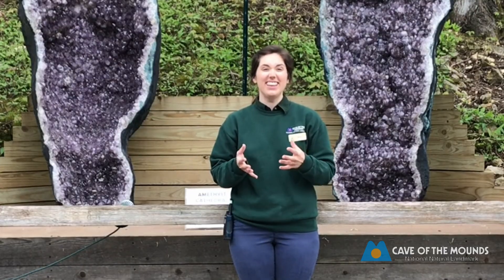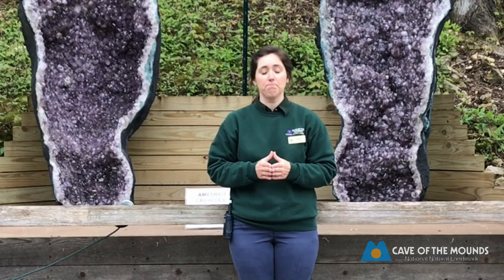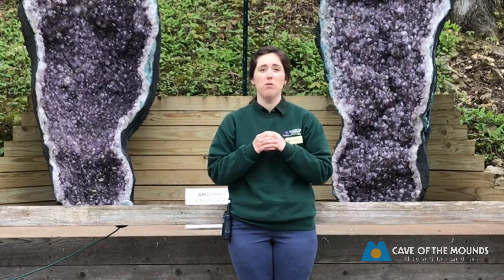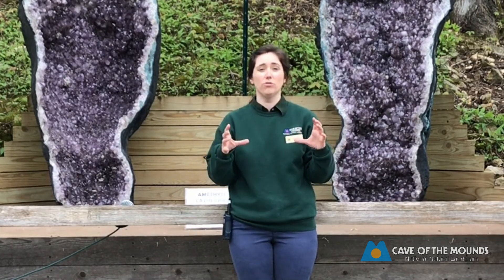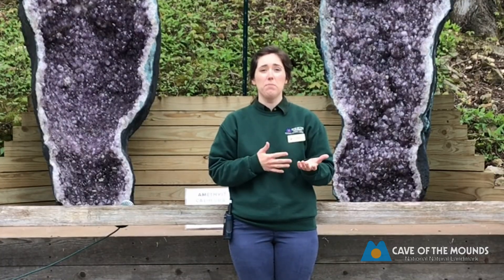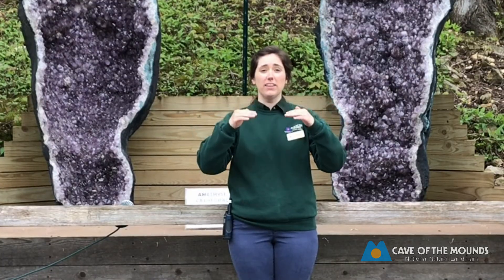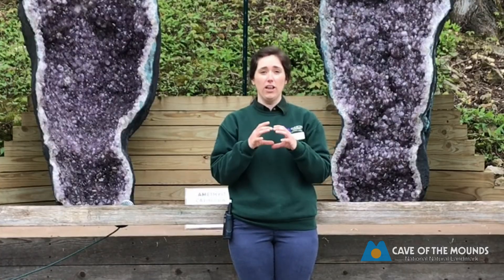The fun thing is that scientists aren't exactly sure how they form, but they have two ideas. One is that as lava or magma is flowing, hot gas bubbles get trapped inside the lava, and as it cools and hardens into rock it leaves that hollow cavity behind. Or it could happen as organic material is buried in sediment, and over time as that sediment solidifies into rock, that organic material decomposes leaving a hollow cavity behind.